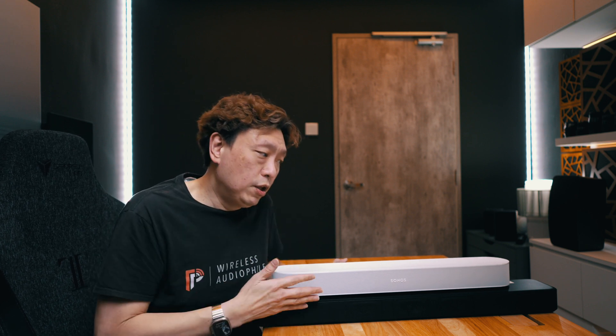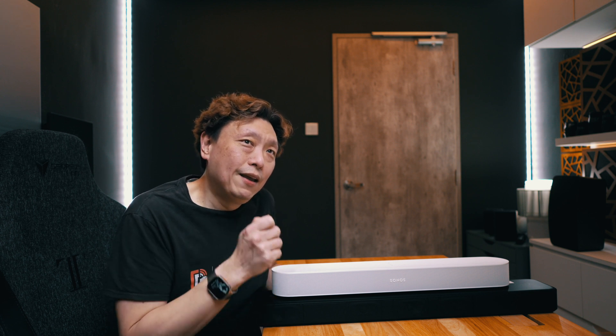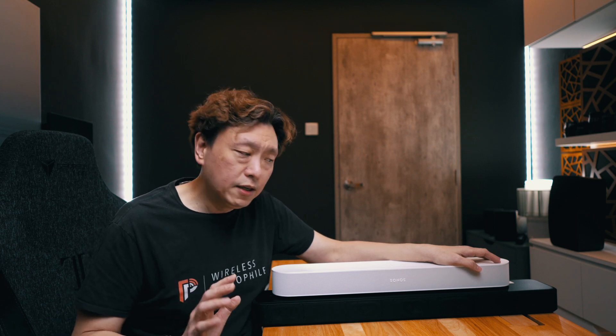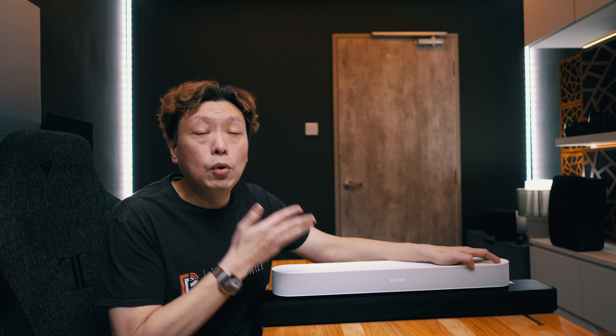When using the soundbar on its own without a subwoofer, the Sony actually produces more bass — I'd dare say it might even produce more bass than the Sony HT-A3000, which is a slightly higher-end soundbar. So if you're not going to be buying any subwoofers or surround sound speakers, I would say go for the Sony. It's a much better sounding soundbar than the Sonos Beam Gen 2 on its own.